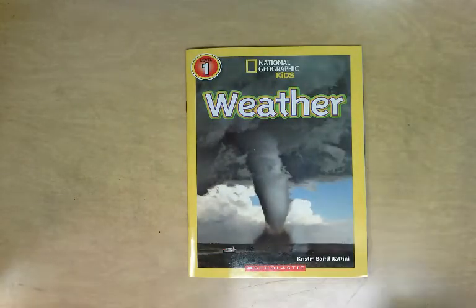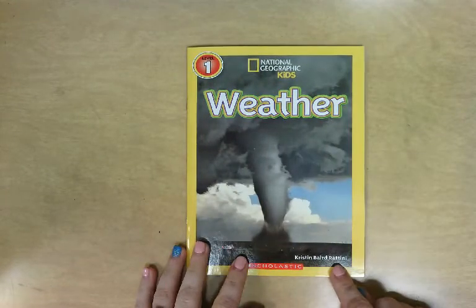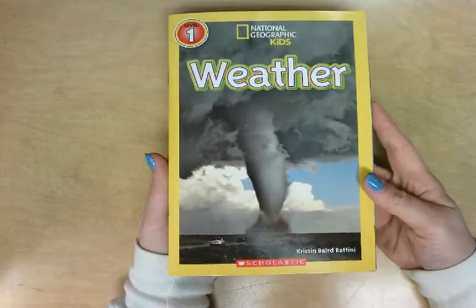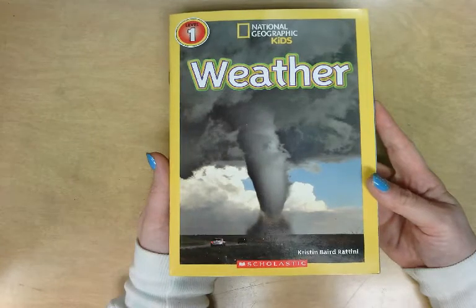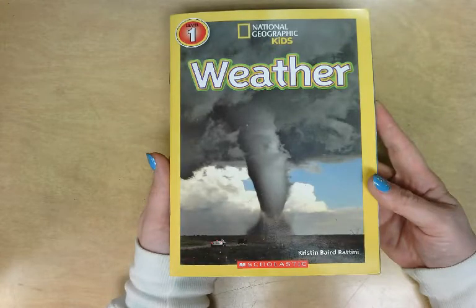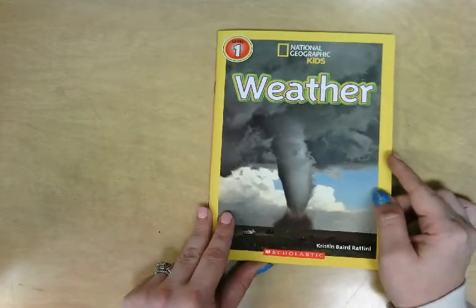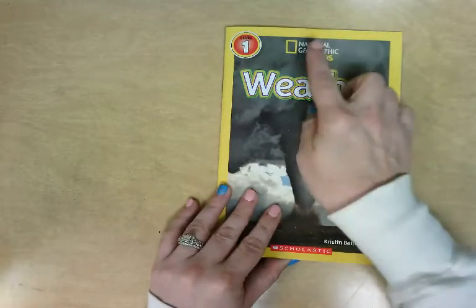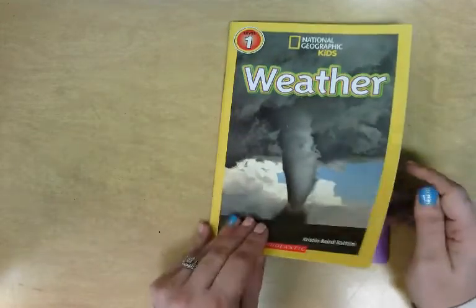We are going to be learning about the topic of weather, and I am going to start by reading you this book. It's a National Geographic Kids book and the title is 'Weather' by Kristen Baird Rettini. Before I read it, I want you to look at the front cover and answer this question: is this a fiction or a nonfiction book? If you were thinking nonfiction, you are correct. We can tell because it has a real photograph, and these National Geographic Kids books are nonfiction — they are written to teach us something. In this case, they're going to teach us about weather.